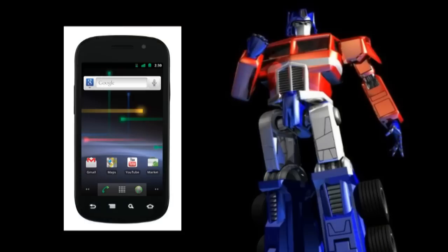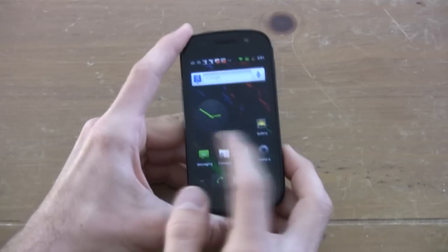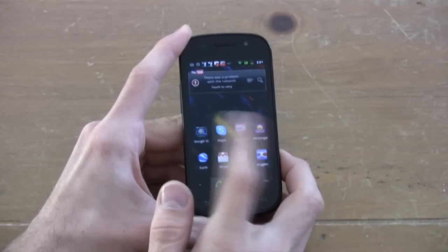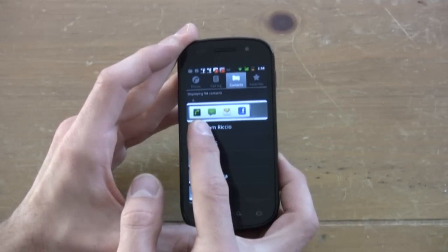Now it's time for the Optimus Prime of geek phones — this is the Nexus S. When we talk about the Nexus S, we talk about pure, unadulterated Android Gingerbread 2.3. If you have a fever and the only prescription is pure Android Gingerbread, this is the phone to get. It has a 1 gigahertz Hummingbird processor with 512 megabytes of RAM, and the battery life spans for days.